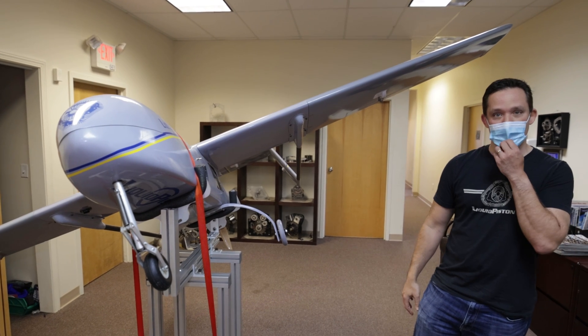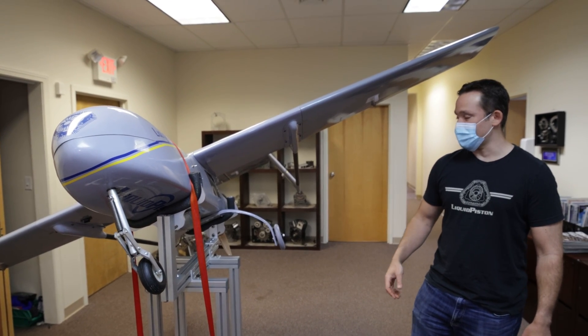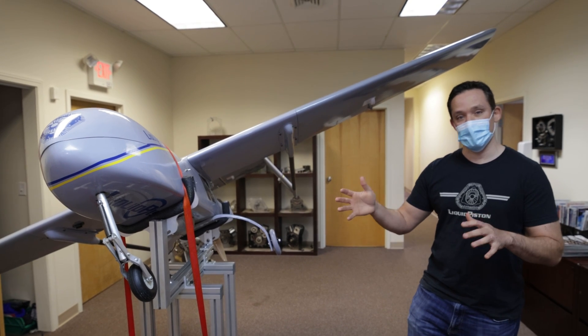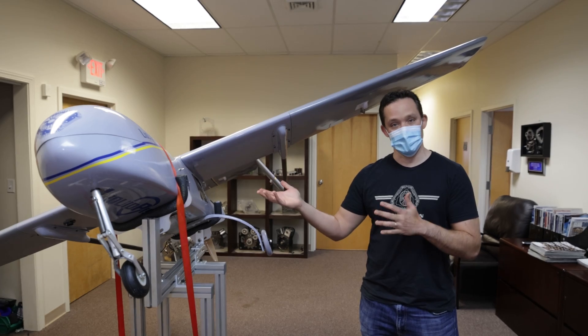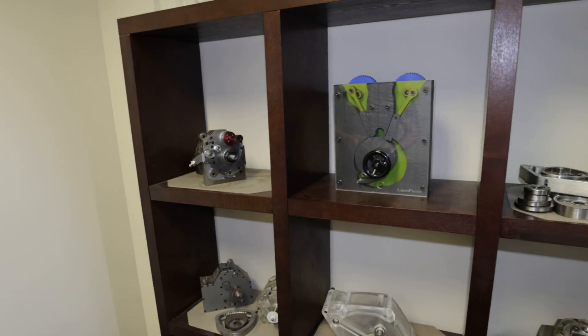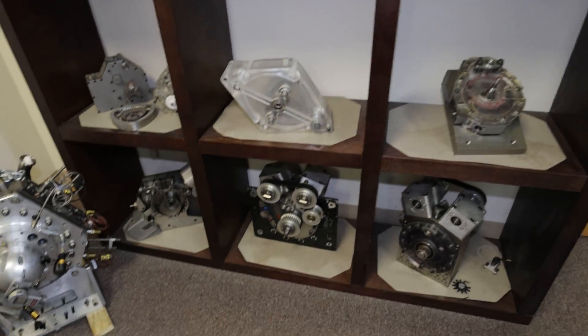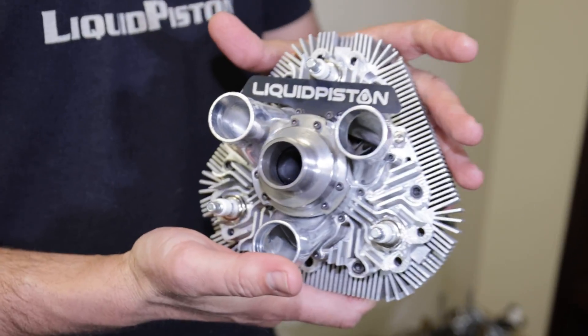It's a 55-pound bird that works on heavy fuel for the military, and it's a hybrid electric — we can actually switch between running on the engine with fuel power and also switching to electric power. So all of this research, development, pain, and agony all kind of led up to the final version, which is this.